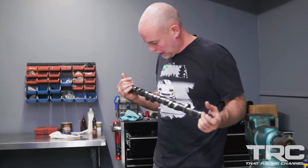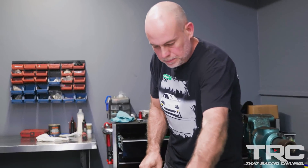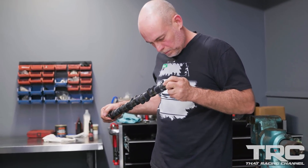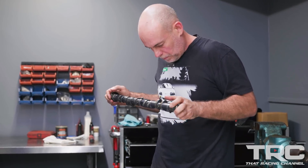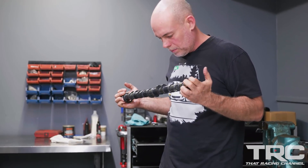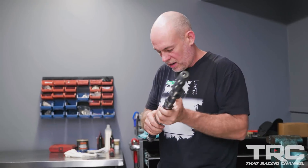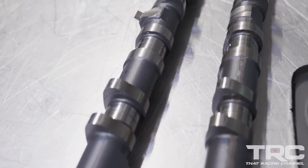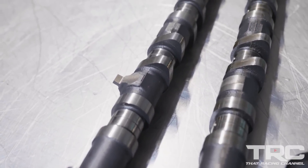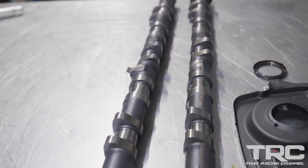It's pretty uniform wear — nothing to be worried about on that one. The chilled cast material doesn't smear; the steel will smear into a cutter, but these things will just wear. So there are a couple of little marks, pretty uniform on all the lobes, but you can't get a nail in it or anything. It's just wear — that's nice.